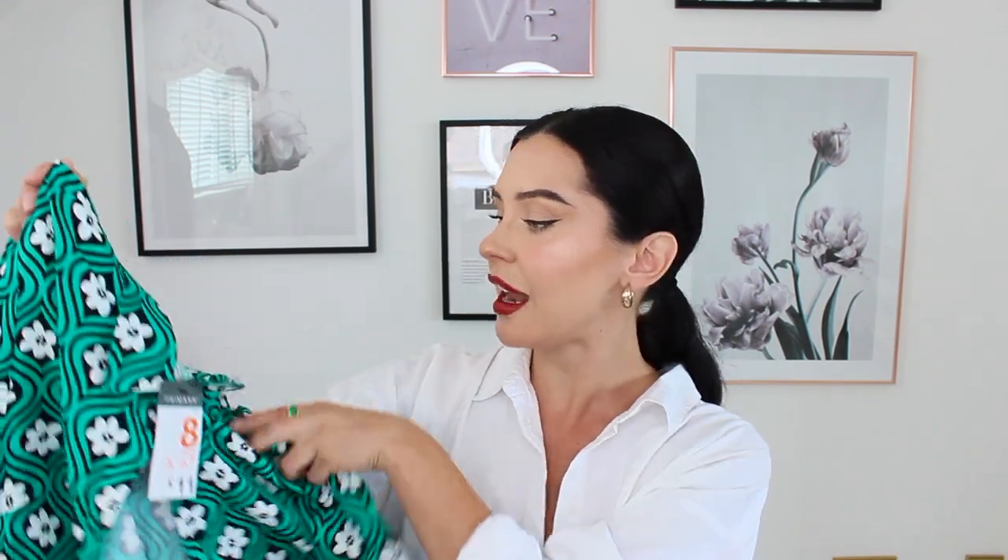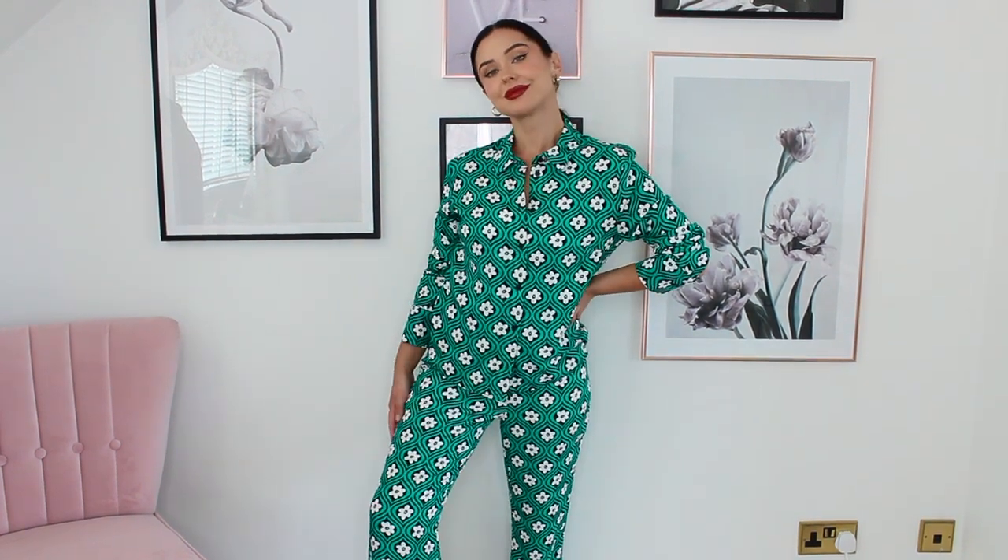I got a few more green bits — Primark had so many nice different shades of green. I got this co-ord: the shirt was £11 and I really love the print. I probably wouldn't wear the shirt on its own, but with the pants — the pants are £10 — I love it. I really love a co-ord, it's such an easy way to look effortlessly stylish without having to think about your outfit. A little print or a bright color like a nice green, I'm just here for it.